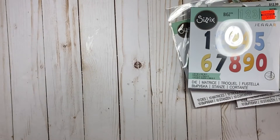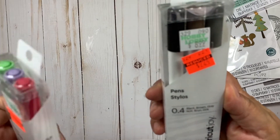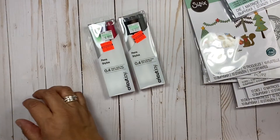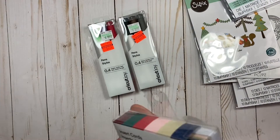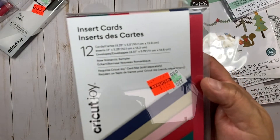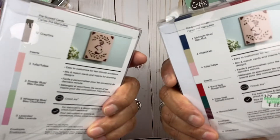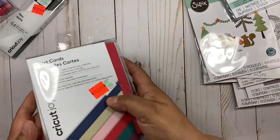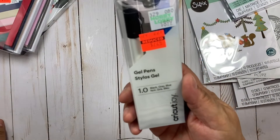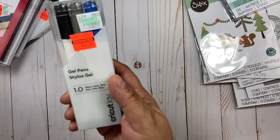They had their Cricut Joy stuff on clearance too, so I grabbed some pins and these here. They also had these card inserts for $1.74 — look at the normal price! I got this color — these are the colors that come in the set. Here is another set of pins — these were gel pens, $8.99 normally, but $2.24.